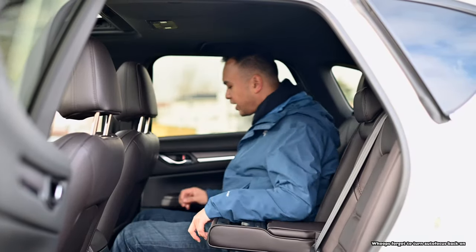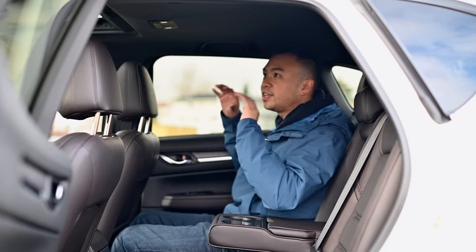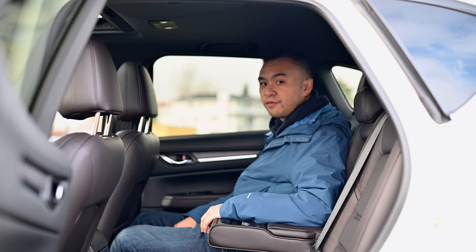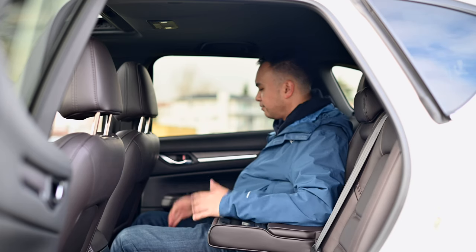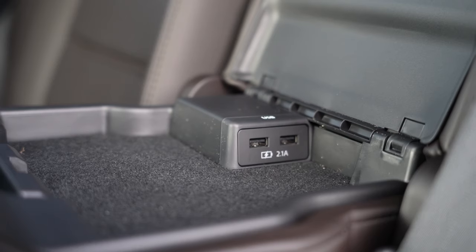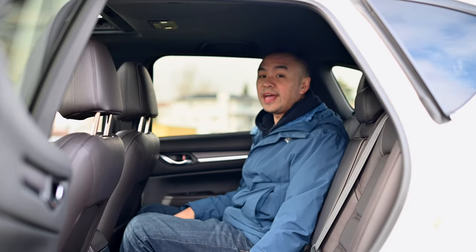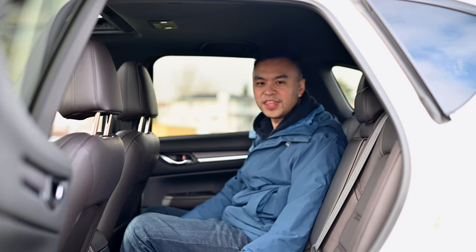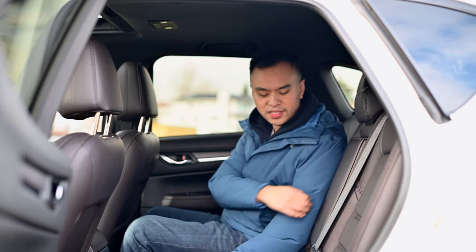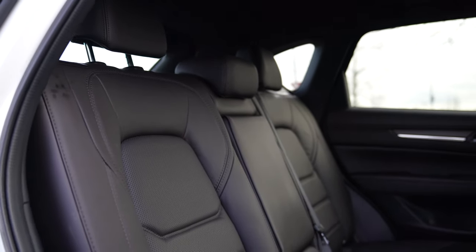At the rear seats of the CX-5, I'm 5'11 and I've got plenty of headroom because unlike the CX-50, this has a regular roofline. Headroom is great, legroom is a little limited with the front seat adjusted for me at 5'11, but I'm still pretty comfortable. I've got vents in the center, heated seats, and USB charge points. The only thing is if there's a person sitting next to you, you won't get access to any of that as it's integrated within the armrest. But it's a good place to be back here — really no faults whatsoever.